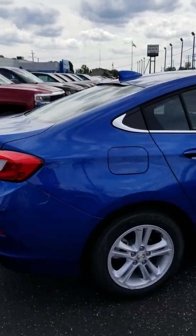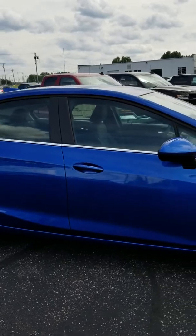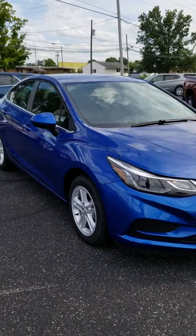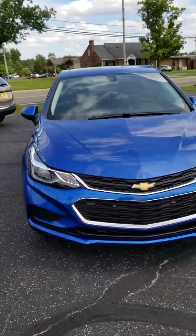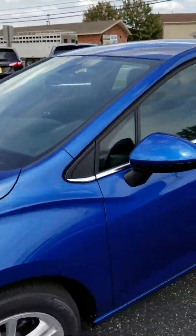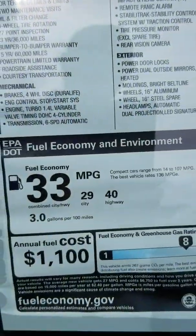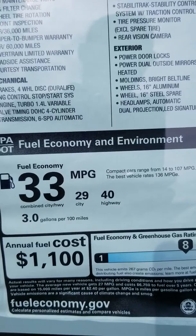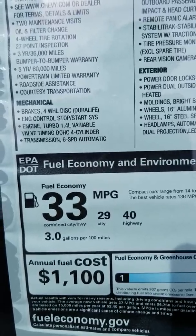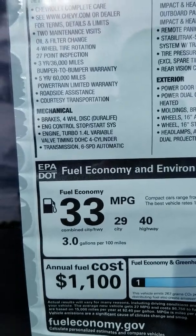The Chevy Cruze is a very popular compact vehicle. Part of the reason it's great is safety — it has 10 standard airbags, making it an extremely safe vehicle. The other part is fuel mileage. For 2018 they did some changes, and as you can see on the window sticker, this gets a 33 overall fuel rating: 29 city and 40 on the highway. It has a 1.4-liter variable valve timing four-cylinder engine with a six-speed automatic transmission.